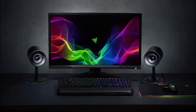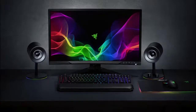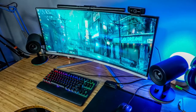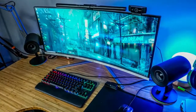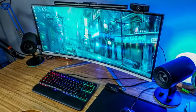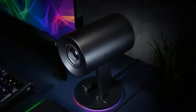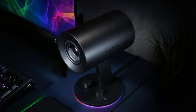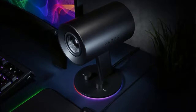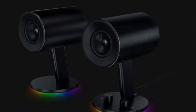Dedicated rear-facing bass ports, bass control with automatic gain control technology, and Razer Chroma lighting give you the ultimate in power and versatility. The rear-facing bass ports deliver increased bass output for a fuller, richer audio range. On the right speaker, a bass control knob lets you fine-tune output from ground-shaking bass to a low hum for late-night sessions. Thanks to automatic gain control, the bass scales distortion-free.